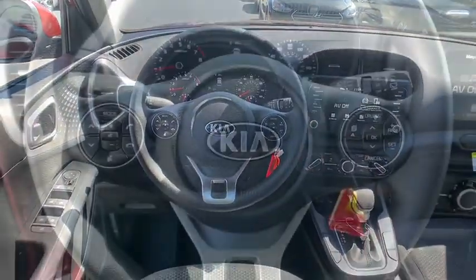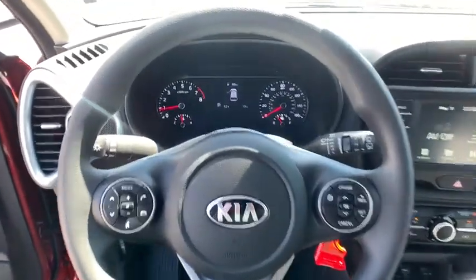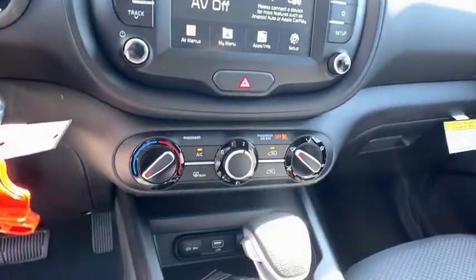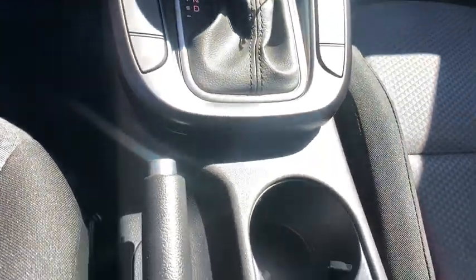Your new ride is just a phone call away. You can't see it now.